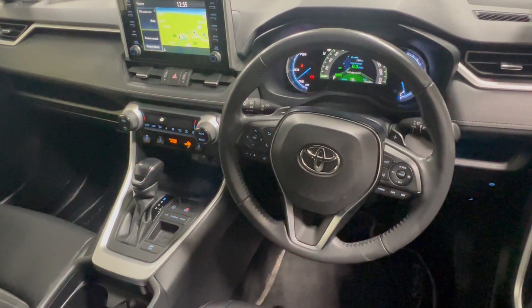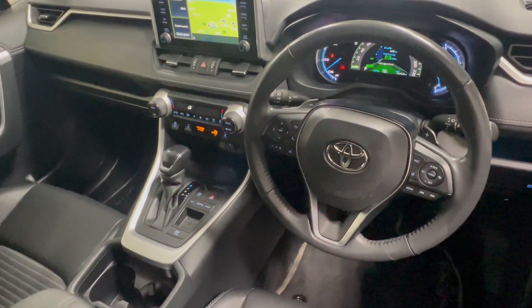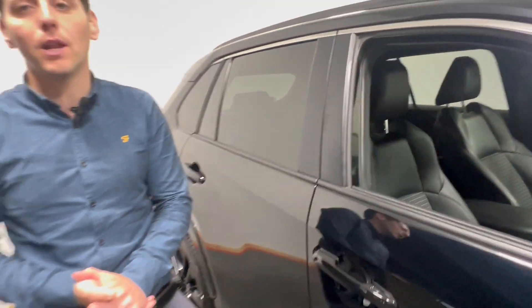This vehicle also has the leather multi-function steering wheel, electric tailgate, and has only covered 45,458 kilometres. It is available for immediate delivery.